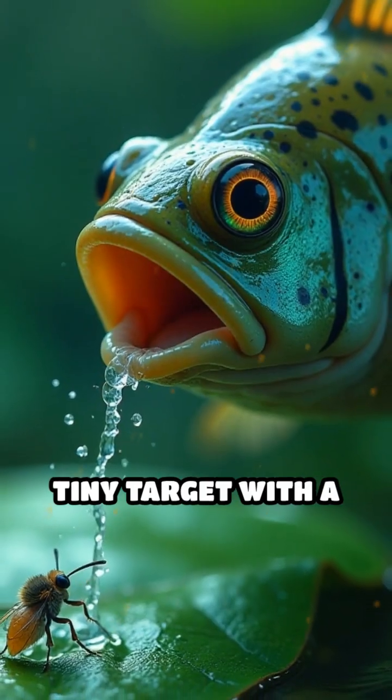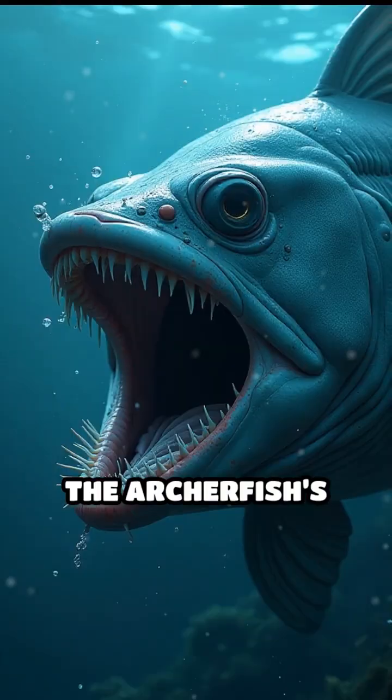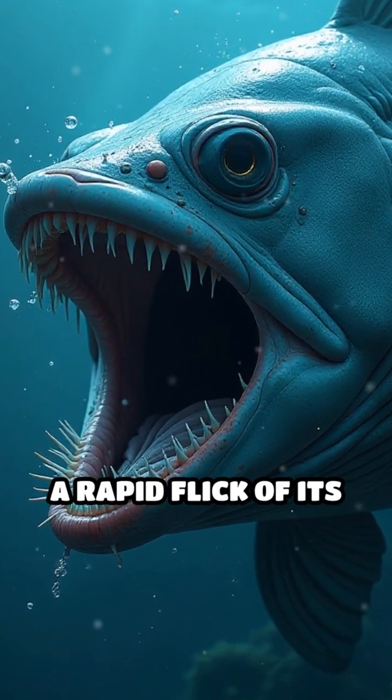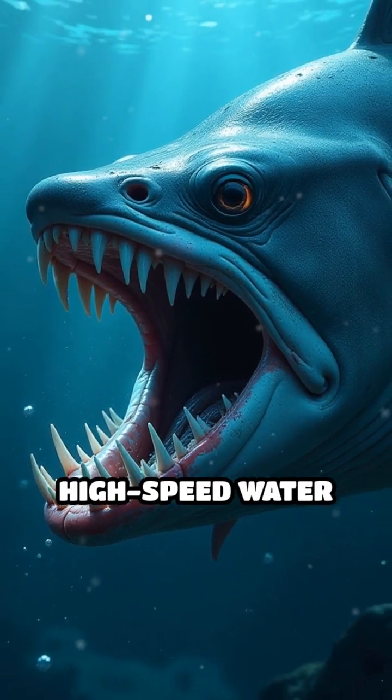Imagine hitting a tiny target with a stream of water from over six feet away. The Archerfish's secret weapon? Its uniquely shaped mouth and a rapid flick of its gill covers, which create a precise, high-speed water jet.